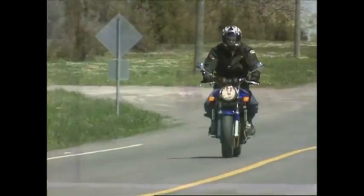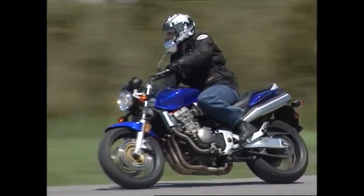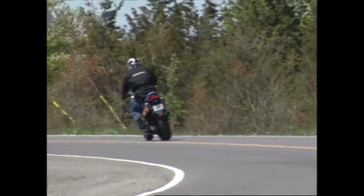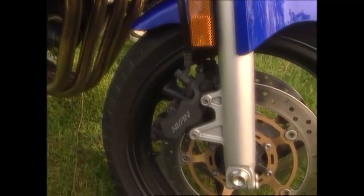How did you find the handling? Extremely nimble. The way it dove into corners surprised me the first couple of turns that I took. I actually sort of overturned the bike and headed for the apex of the corner. It responded so wonderfully to my inputs — I just had to sit back a little bit and let the bike do more of the work. I didn't need to be putting so much force into the turns.